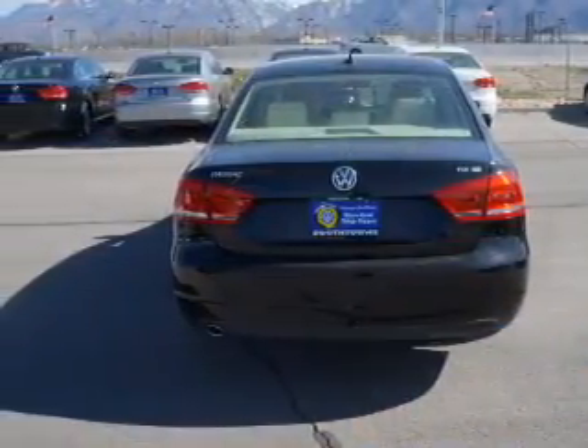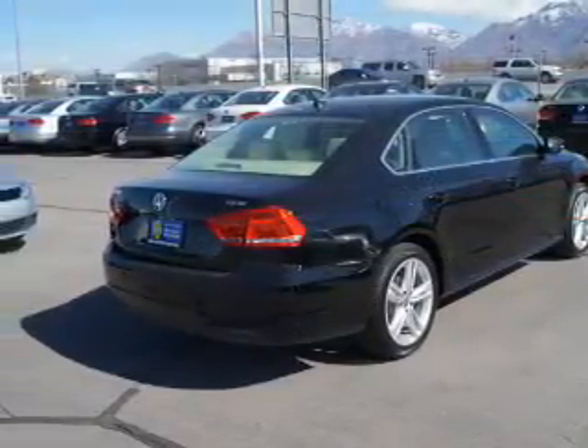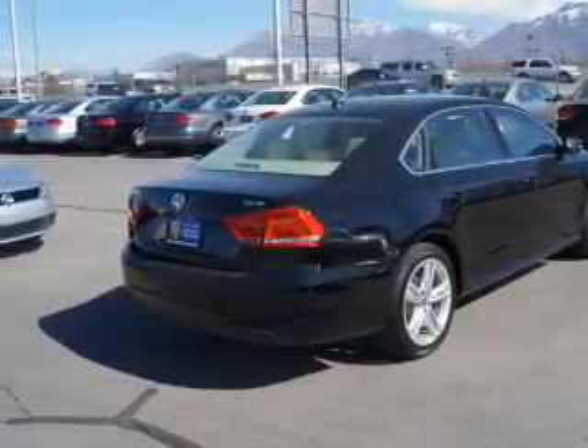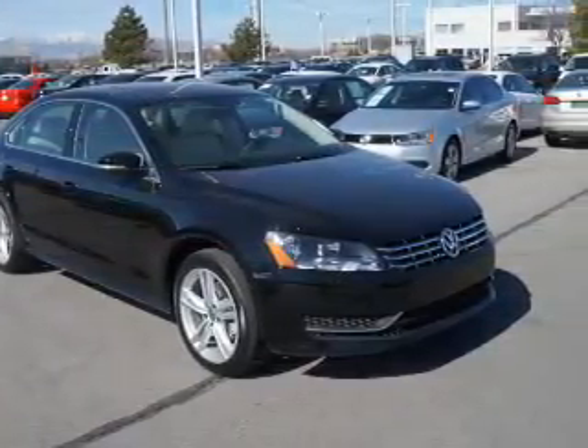The features include a power sunroof, auto dimming mirrors, heated outside mirrors, power mirrors, brake assist, traction control, stability control, daytime running lights, and anti-lock brakes.